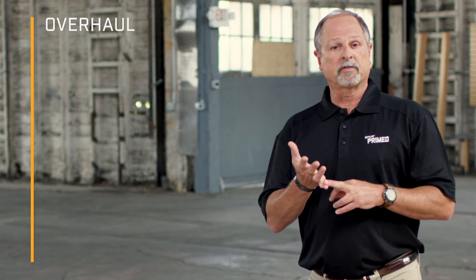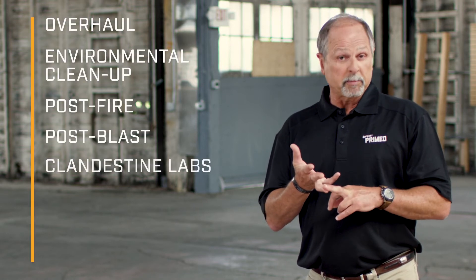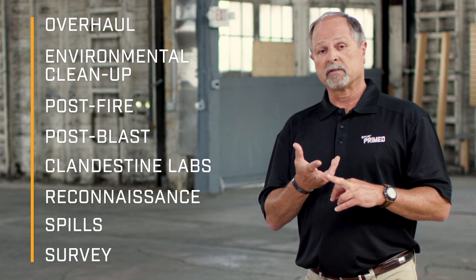You can use it in many scenes where these are present, like overhaul scenes, environmental cleanup scenes, post-fire scenes, and post-blast scenes. So remember, don't walk into an unknown chemical scene unprepared. Do your presumptive tests first, but if you want confirmatory tests from the gold standard, convince your brass to get you a GCMS.